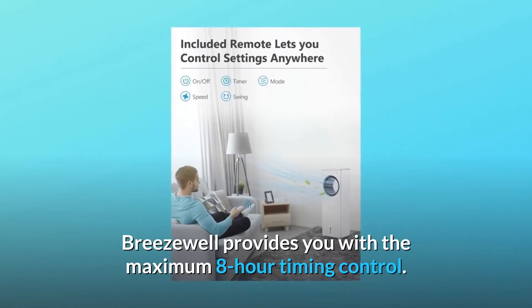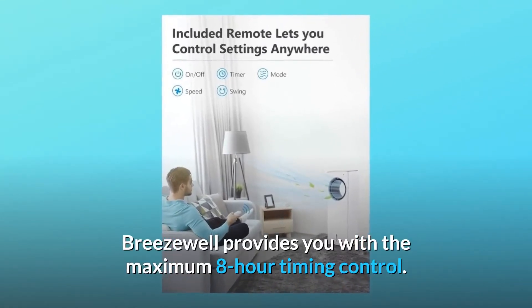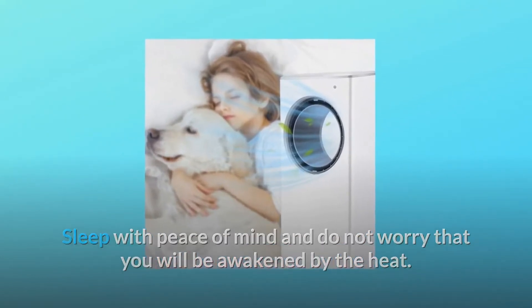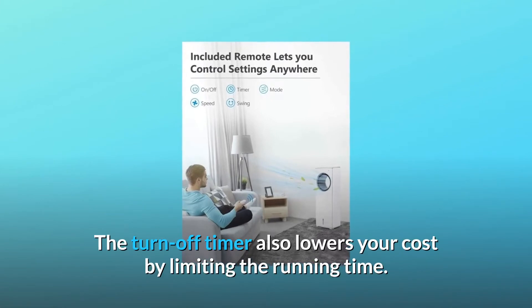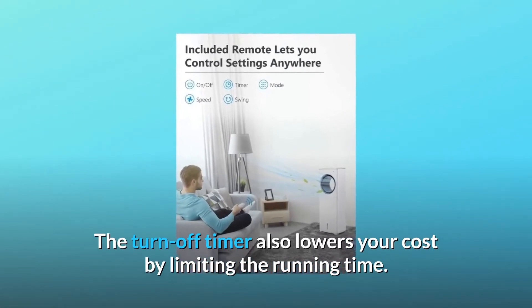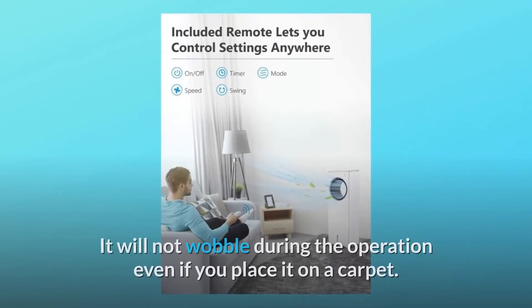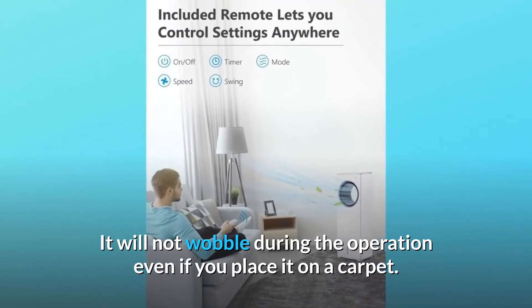Breezewell provides you with the maximum 8-hour timing control. Sleep with peace of mind and do not worry that you will be awakened by the heat. The turn-off timer also lowers your cost by limiting the running time. The wide base improves the stability of the fan — it will not wobble during operation even if you place it on a carpet.